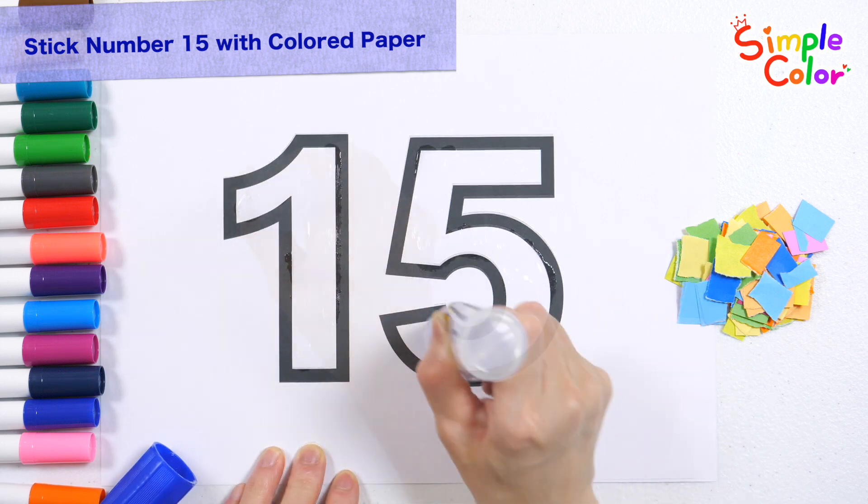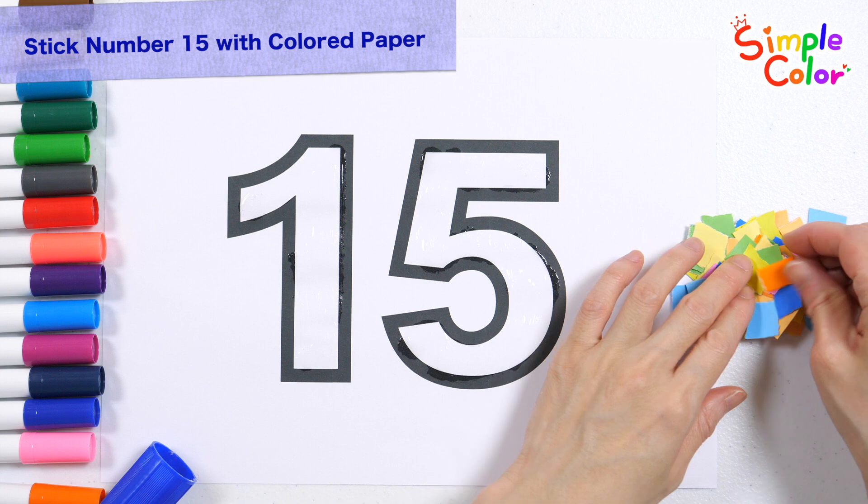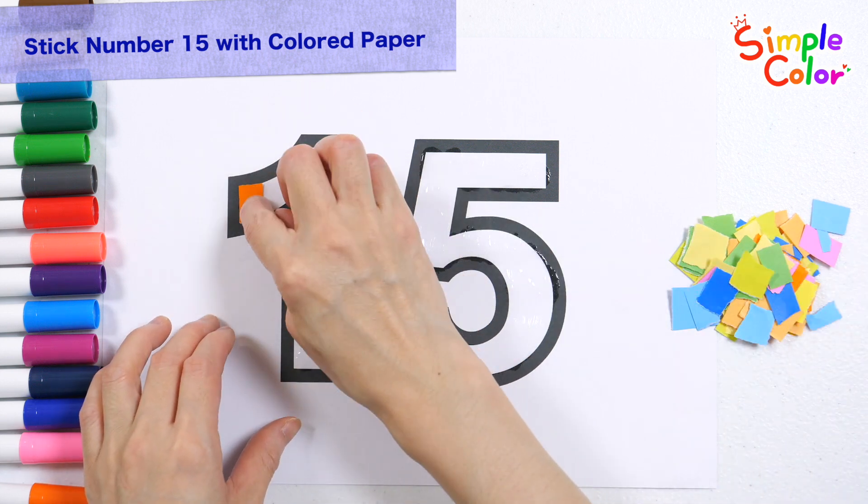15. Glue small pieces of colored paper to make the number 15. Feel free to stick on paper of various colors in your favorite color.